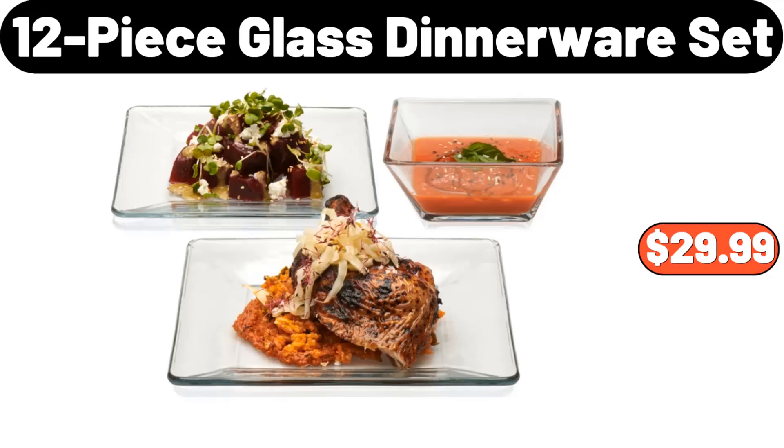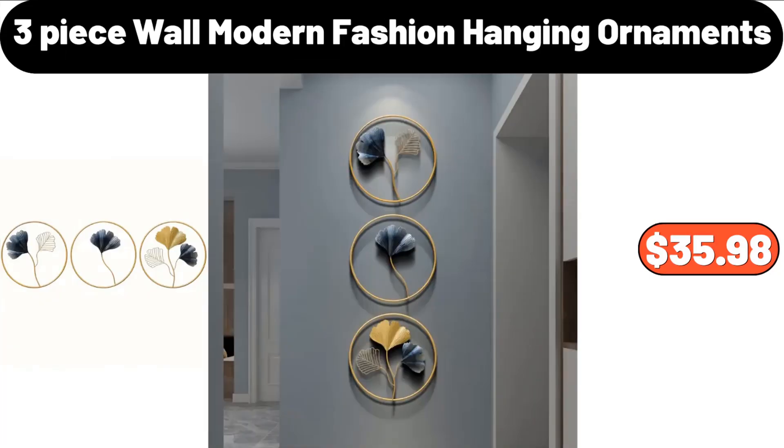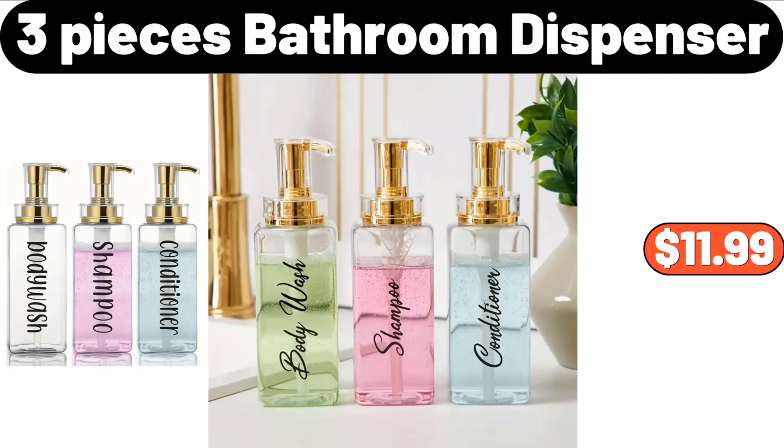12-piece glass dinnerware set, $29.99. 3-piece wall modern fashion hanging ornaments, $35.98. 3-piece bathroom dispenser, $11.99.